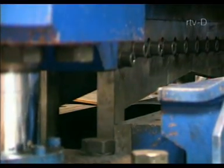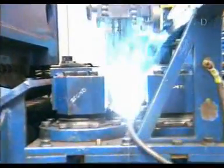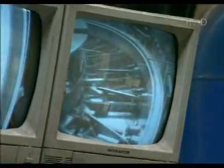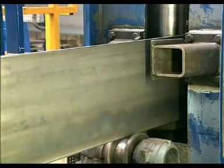Coils of steel plate of the appropriate width for the tube size being produced are formed into a continuous strip by welding the front end of one steel plate to the back of the preceding one. The continuous strip is stored ready for use in a coil accumulator, from which it is drawn off into the forming line.